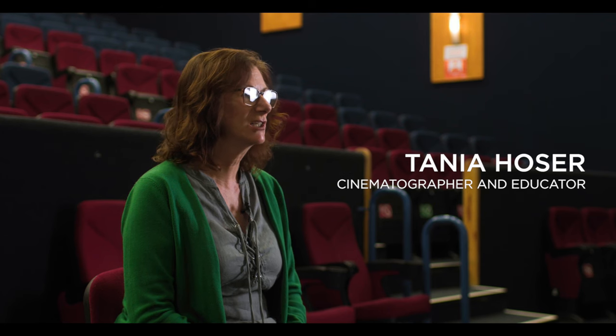I'm Tanya Hoser. I'm a cinematographer and I also occasionally write and do some guest lecturing. At the moment I'm working mainly on documentary, which is a good way of combining my cinematography skills and my life experience, which has involved quite a lot of travel.